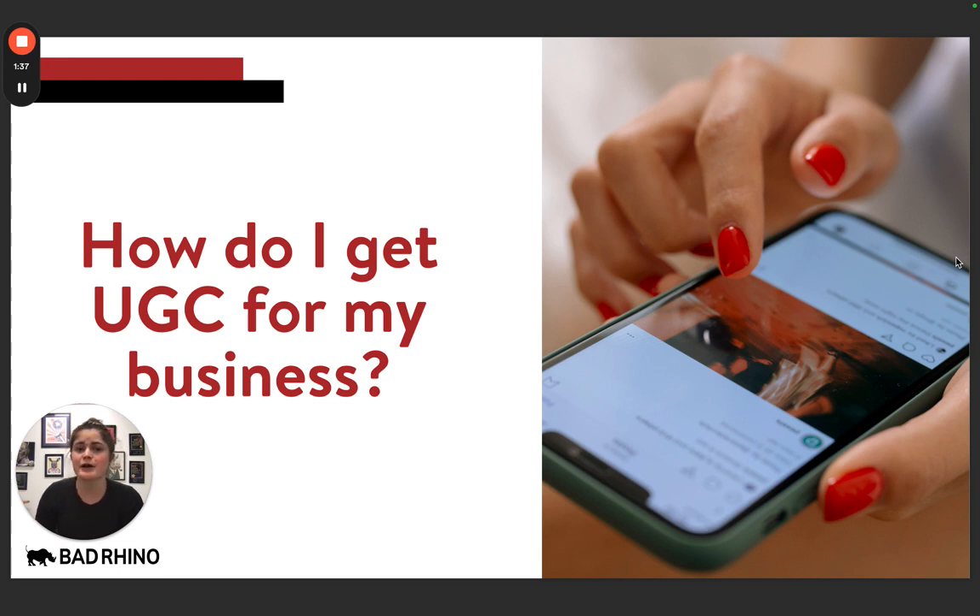If you are shipping products, you can also include some type of incentive in your packaging — even something as simple as: 'If you like this product, post it on social media, be sure to tag us, and we'll feature you on our feed.'